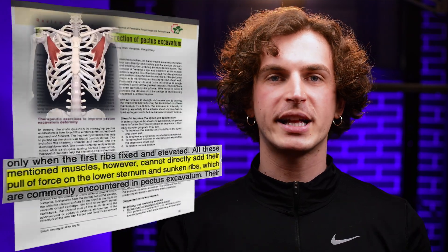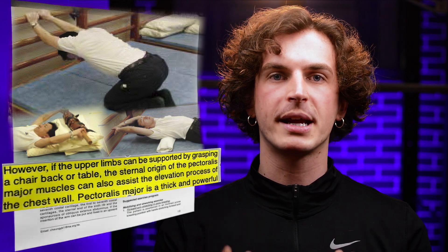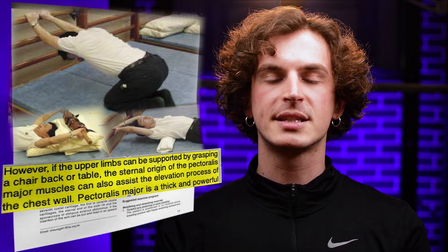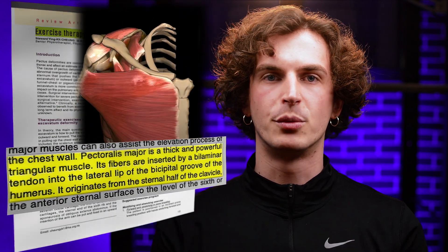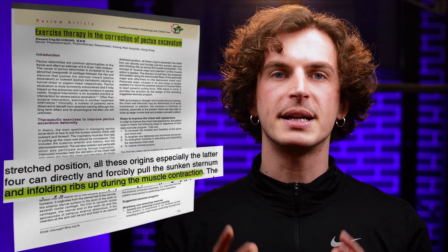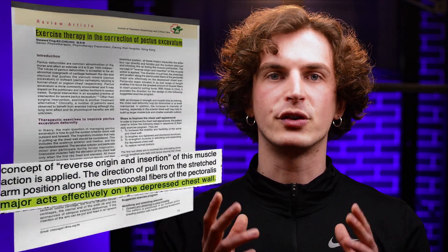We also need to know about the inspiratory muscles that help us expand our chest when we breathe in. Unfortunately, these muscles alone can't add force and elevate the lower sternum and sunken ribs — their effect is limited. However, if your arms are supported by grabbing a chair, table, loaded barbell or dumbbell, the sternal origin of the pectoralis major muscles can also assist with chest wall elevation. Researchers say the pectoralis major is a powerful muscle with fibers inserted into the lateral lip of the bicipital groove of the humerus. If the arm is stretched and fixed upward, these origins can directly and forcibly pull the sunken sternum and ribs up. During muscle contraction, the concept of reverse origin and insertion applies.